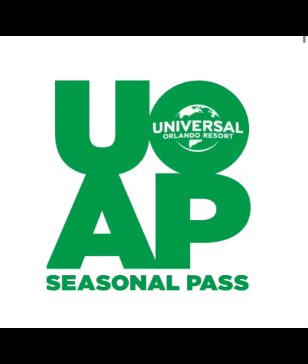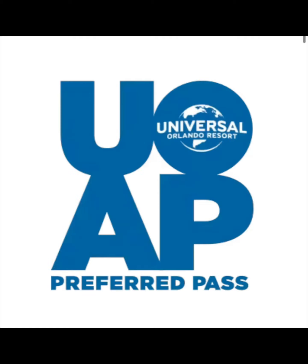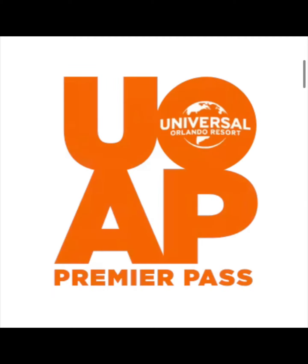Now, the different types of passes. You have the seasonal pass, which is your baseline. Next up, you have your power pass, which gets you a few more benefits over the seasonal. After that, you have the preferred pass, which gets you a few more perks over the power pass. And then, lastly, you have your premier pass, which is the top-of-the-line pass, as well as the most expensive annual pass that Universal offers.